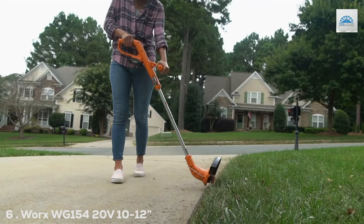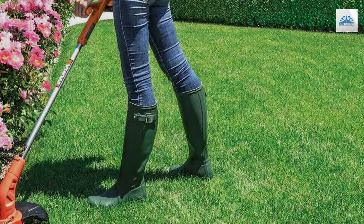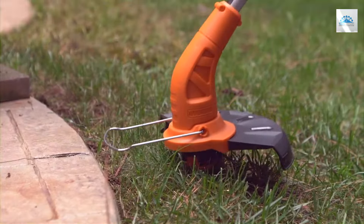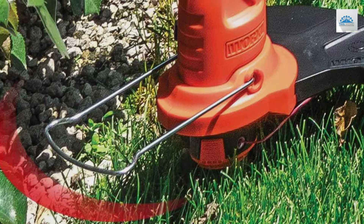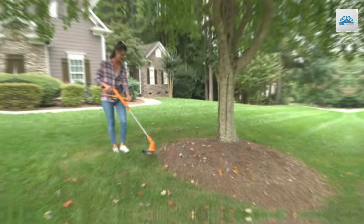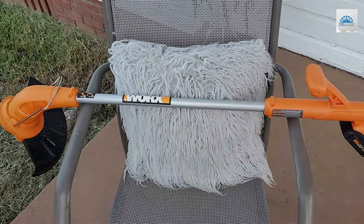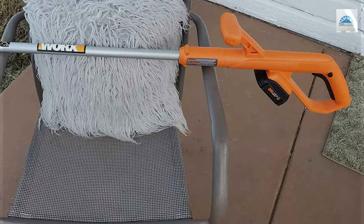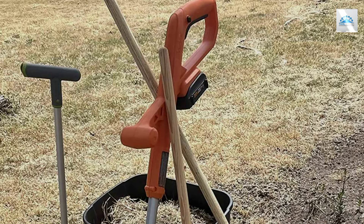Number 6: Worx WG154 20V 10–12" Cordless String Trimmer/Edger. The Worx WG154 is a testament to versatility and innovation in garden maintenance tools, offering an adjustable cutting width that ranges from 10 to 12 inches and adapts seamlessly to various landscaping needs. From fine trimming to more extensive edging tasks, the ergonomic design prioritizes user comfort, featuring a lightweight structure that reduces strain and fatigue during extended use, making it accessible to a broad audience regardless of physical strength or stamina. Quality and durability are at the forefront of the WG154's design, with a performance that consistently impresses. Built to endure regular use, this trimmer is a reliable companion for any garden. Its 20V battery enhances its appeal, offering a balance of power and efficiency that accommodates most trimming requirements without the inconvenience of frequent recharging.